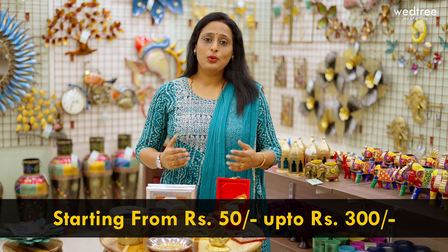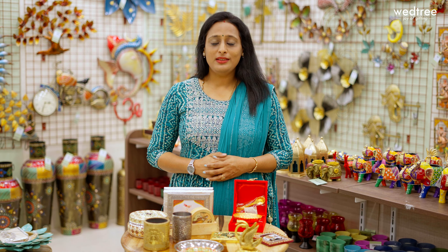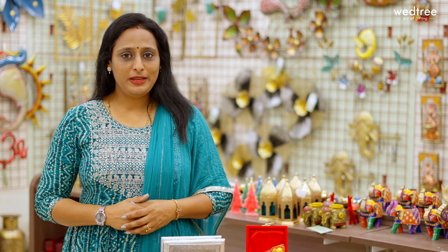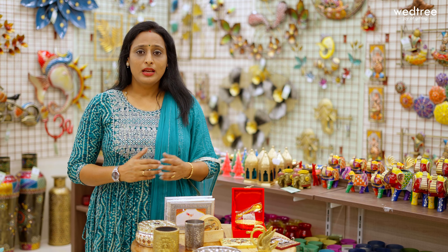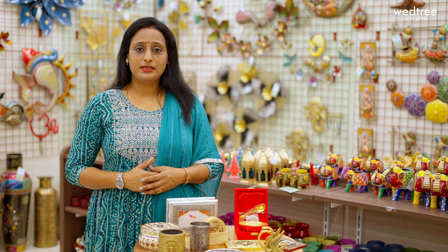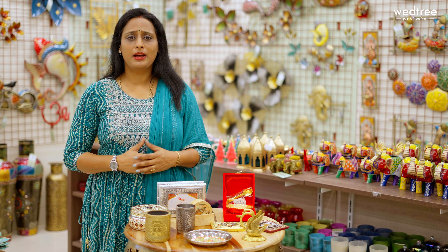These come at a very affordable pricing starting 50 rupees going up to 300 rupees. I will take you through these products one by one. I have randomly selected 10 different return gifts that you could consider gifting to your loved ones. We have products starting from pen stands, tumblers, coasters, dry fruit boxes, dubbas, and much more.